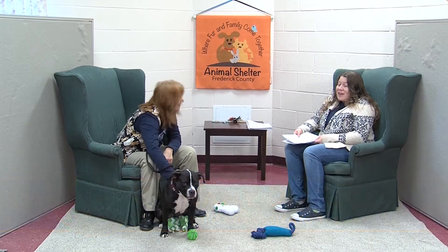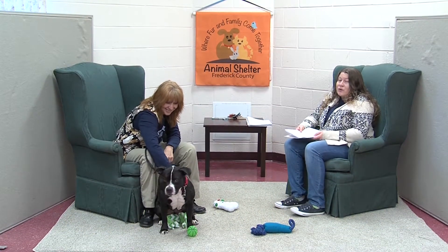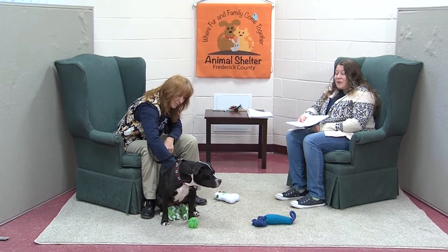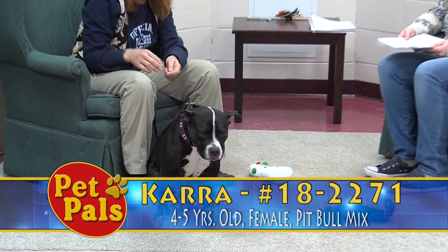With Tammy today is one of our first guests. This is one of the sweetest dogs we have on the adoption floor. This is Kara — depending on how you want to say it — she's one of our pit bull mixes, about four to five years old.